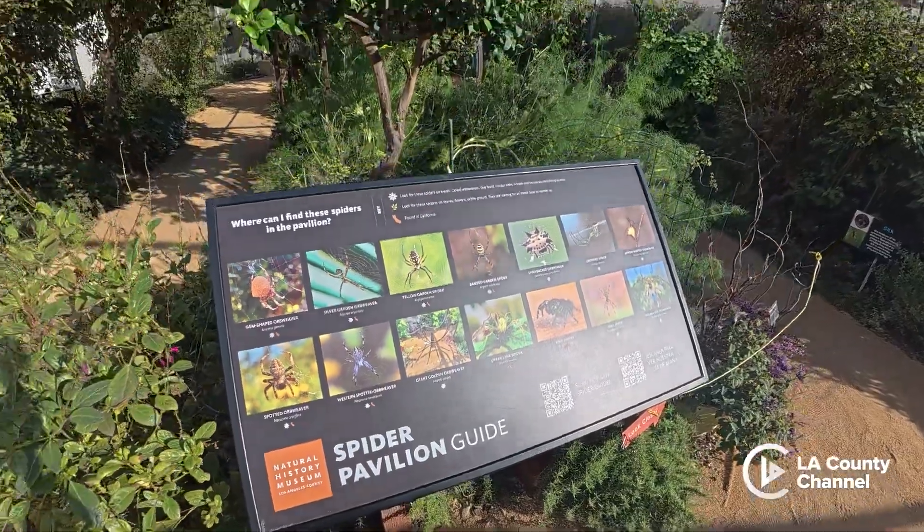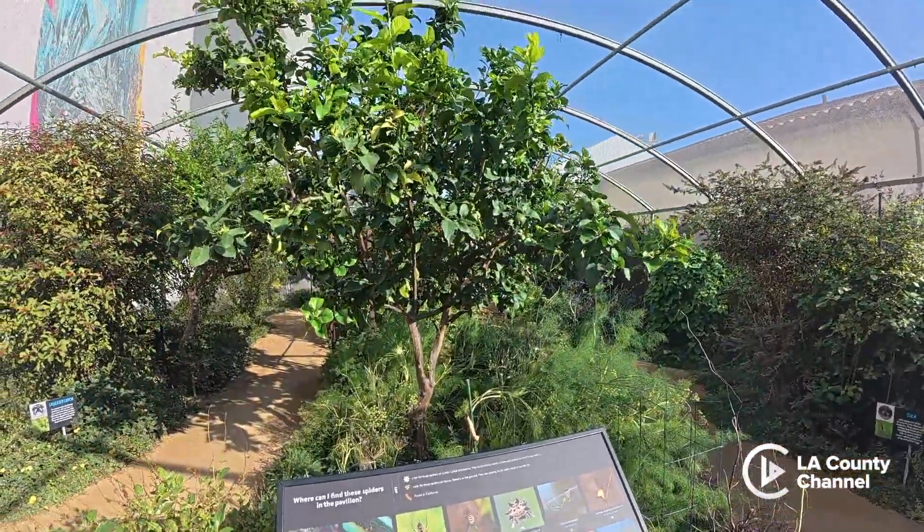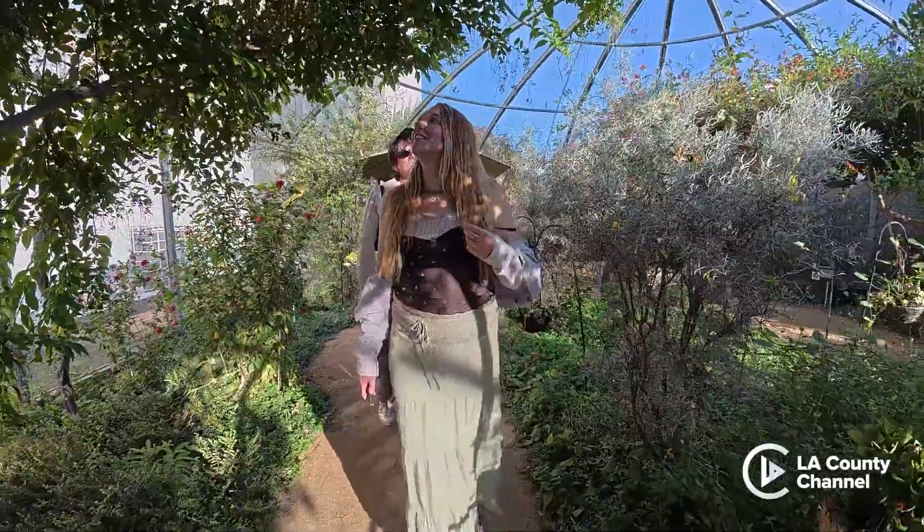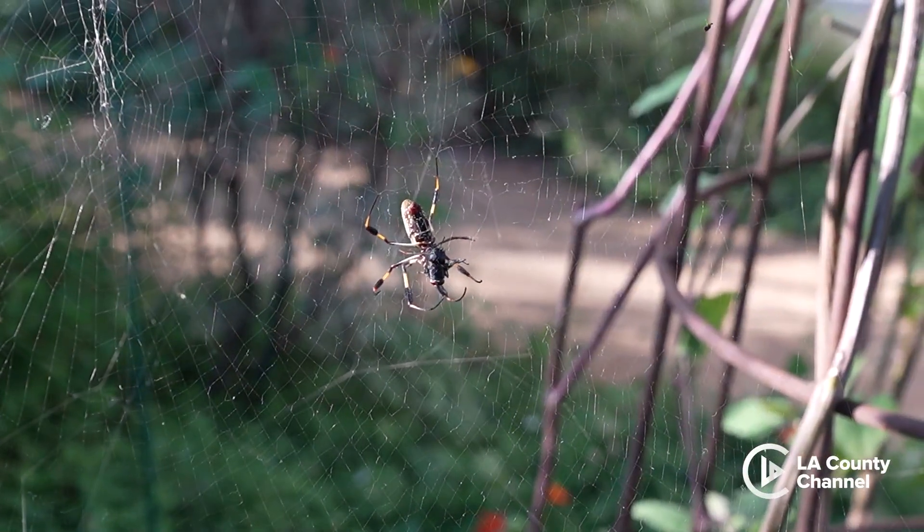We're in a really special exhibit called the Spider Pavilion at the Natural History Museum of Los Angeles County. This is a very unique exhibit because it is an enclosed but open-air garden. The visitors are able to walk through and observe these spiders in a really natural and safe environment.